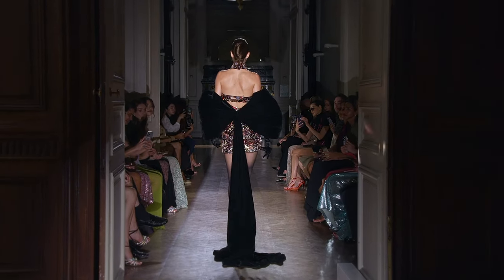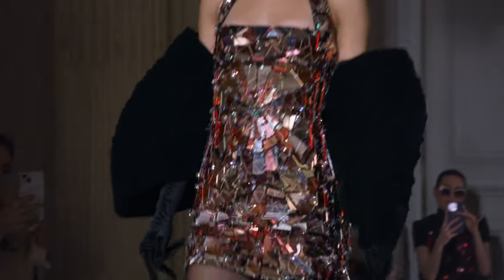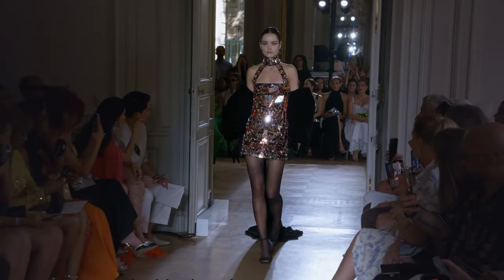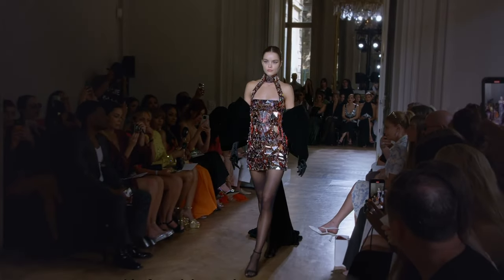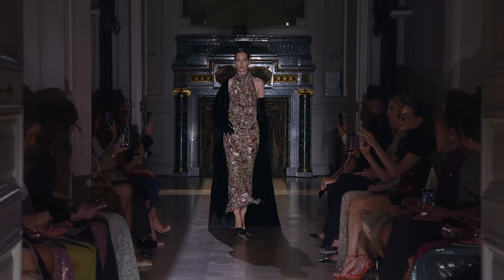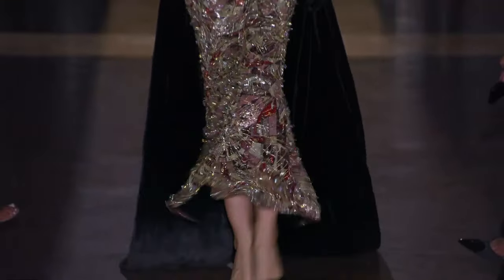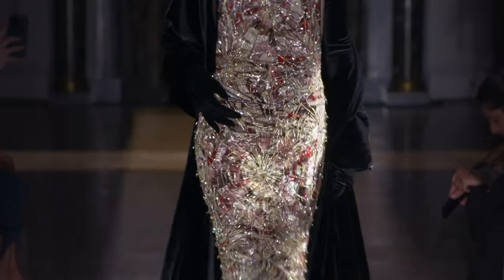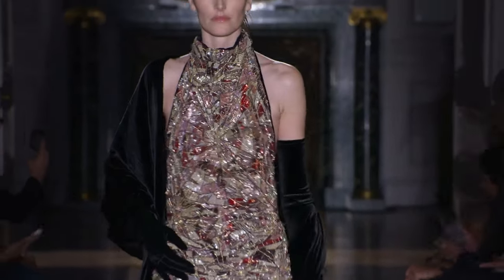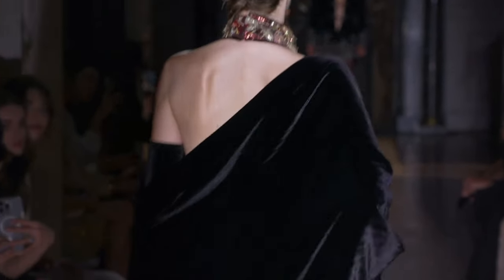I always loved stained glass, you know, even growing up in a Baptist church. I always thought stained glass is gorgeous. Stockings were a nice, sexy touch. Another great use of it here. This is like a collage of just beautiful, beautiful color themes here.